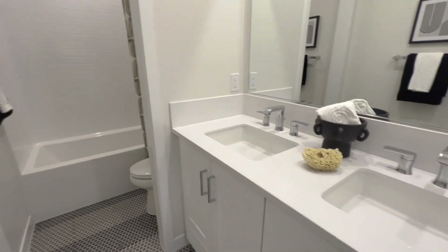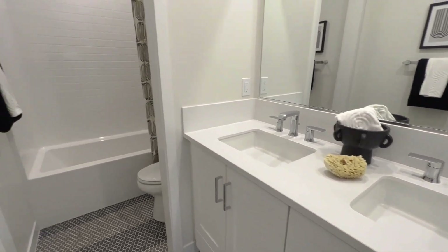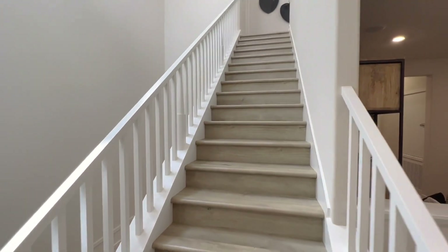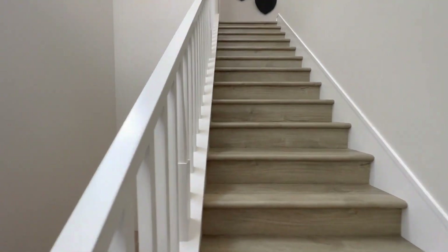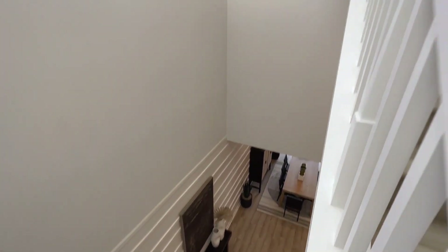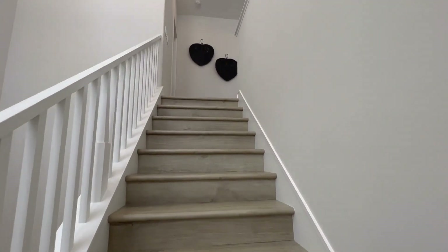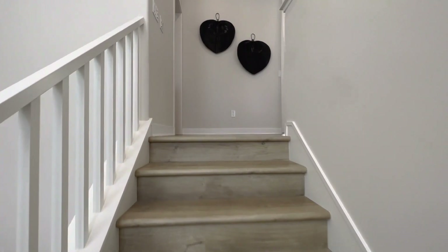Here you have your jack-and-jill style sinks, restroom, and shower. Then you have this walkway up here where you can peek over the ledge, and it's going to lead upstairs to the second loft area.